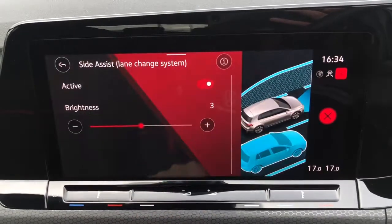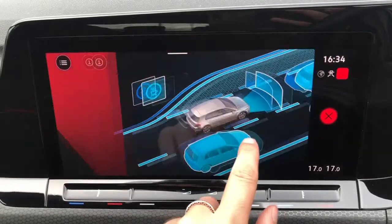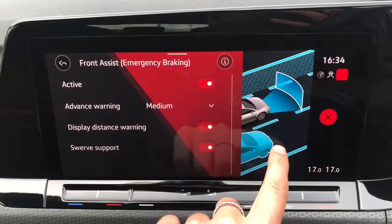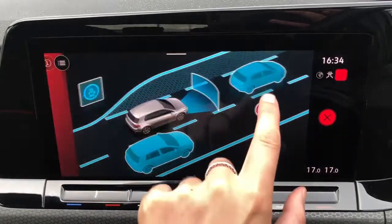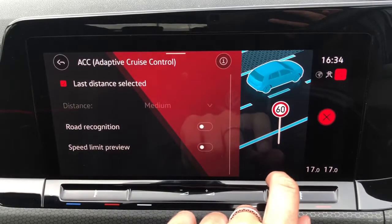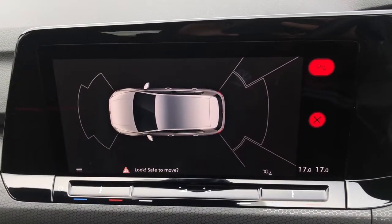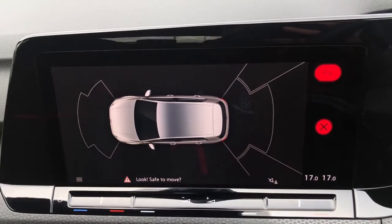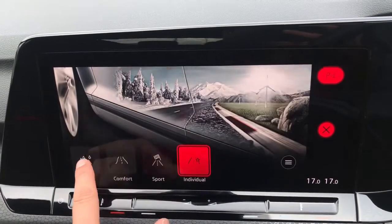Moving on to your assist features, there are some great safety systems. These include your driver alert system, dynamic road sign display, and front assist for emergency braking. We also have lane assist for your lane-keeping system, adaptive cruise control, and front and rear parking sensors — this is how they'll appear on your screen.